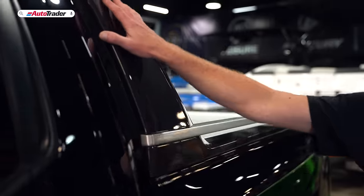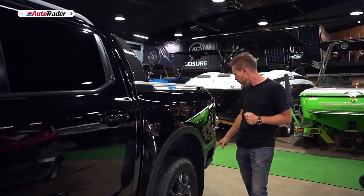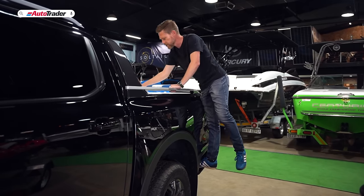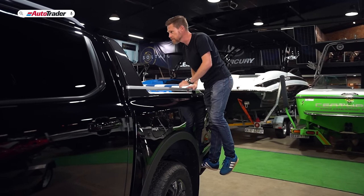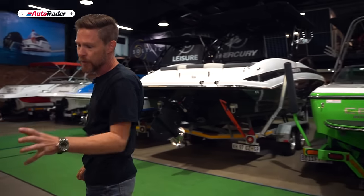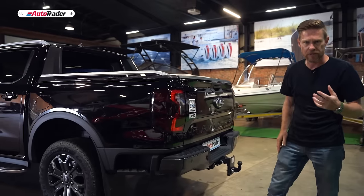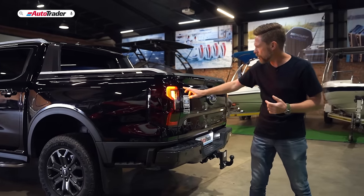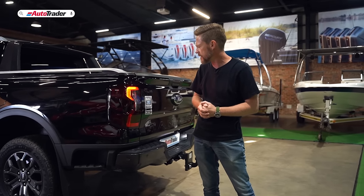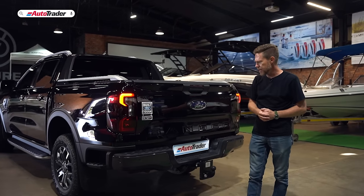The Wildtrak gets a style sport bar finished in that same anthracite colour, and there's a step which allows you to get into the load bin, which is larger than on the previous Ranger. Around the back, the tail lights complement those headlights with C-shaped elements, just like the daytime running lights. There's the pressed Ranger logo on the tailgate and an integrated wing element.